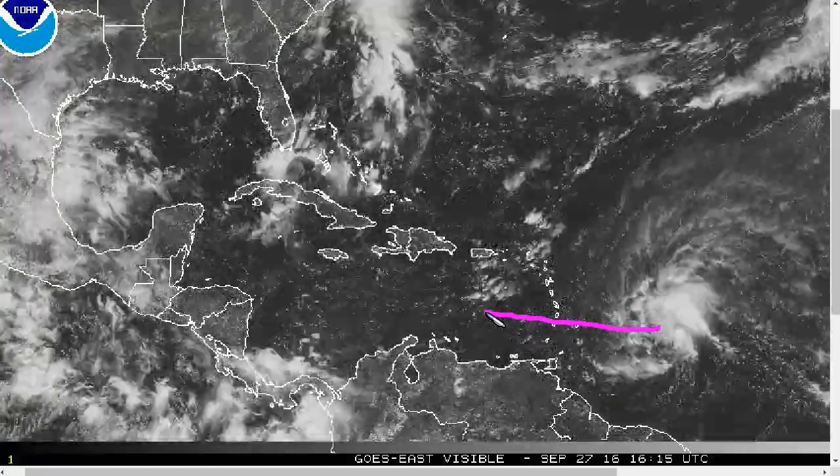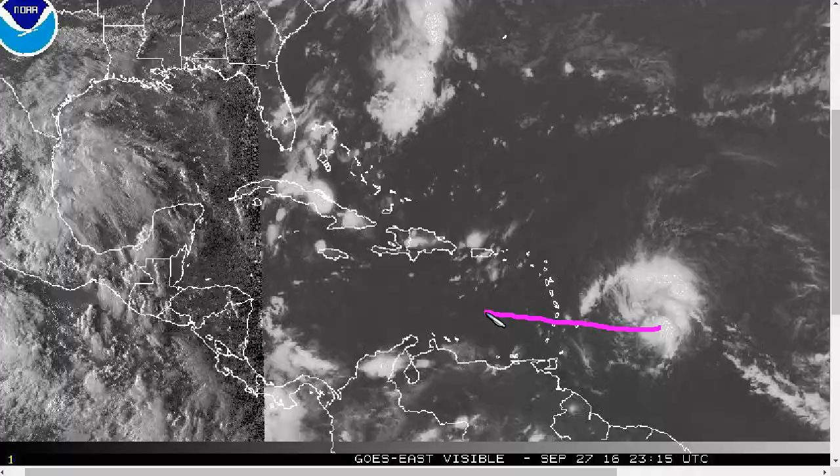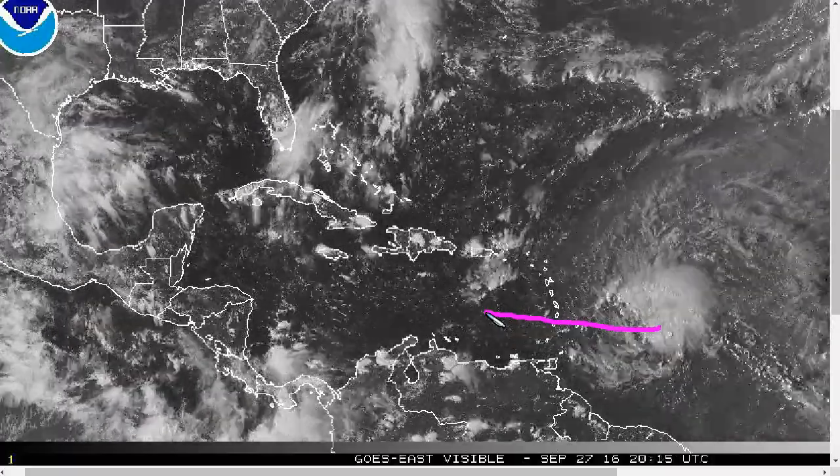Perhaps later on, conditions get even better for development and we could see more rapid strengthening further down the line.